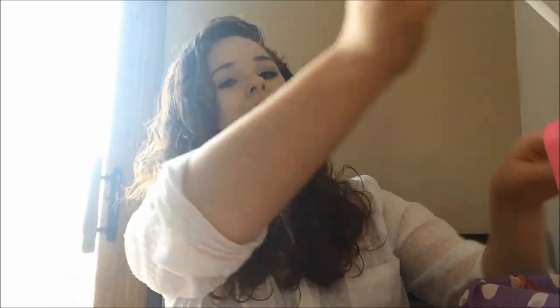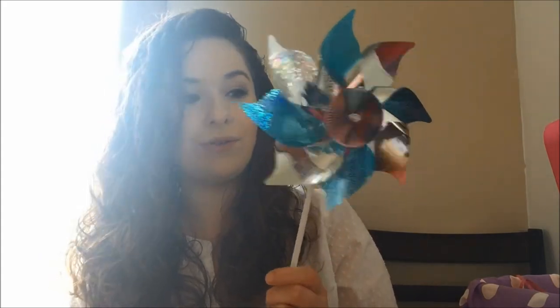Last but not least, I got her this pinwheel at Target. She loved playing with them while we were walking around the store, and it was only $1 from the dollar section so I had to get her one. I think she'll like playing outside with the wind with this.